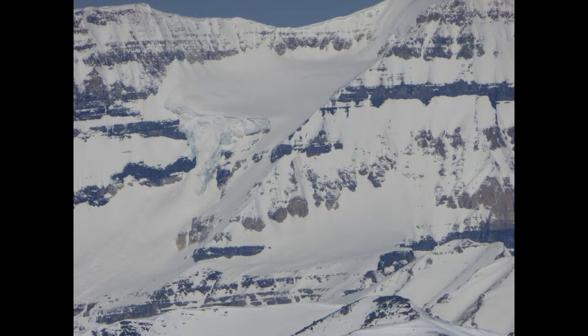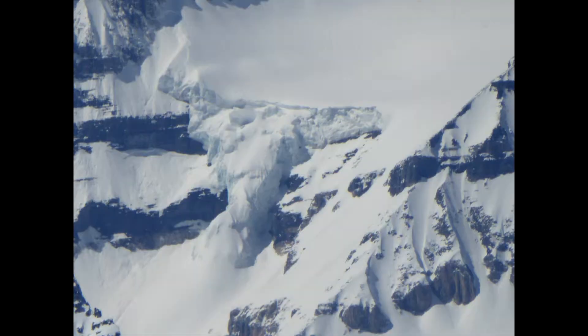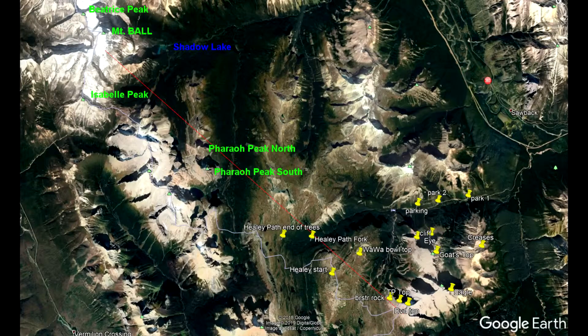Since we are looking to the right of Pharao peaks, it is relatively easy to locate. Now let's locate it on Google Earth. The red line that goes from the top of the divide to the right of Pharao peaks goes straight towards Mount Ball.